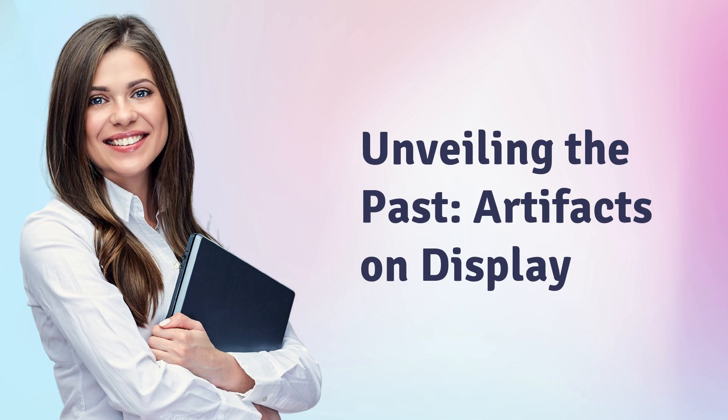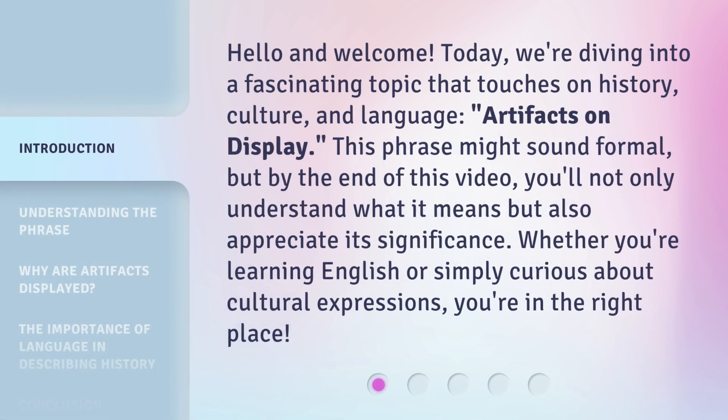Unveiling the past. Artifacts on display. Hello and welcome. Today, we're diving into a fascinating topic that touches on history, culture, and language.